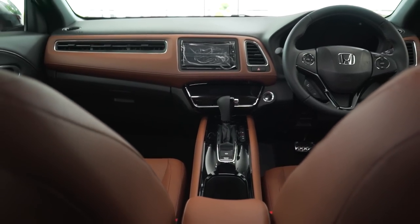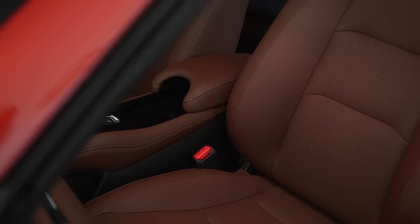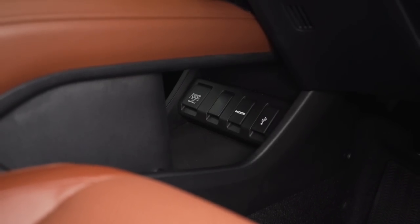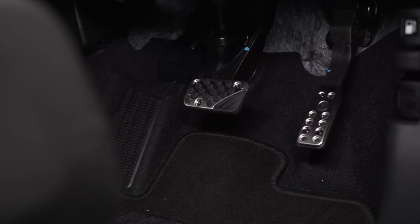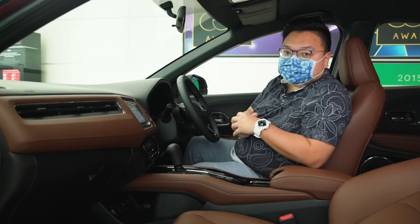The rest of the cabin is still a very nice place to be in, even after all these years. It's very comfortable and very practical with a lot of cubby holes. Especially with the RS's fully black headlining, paddle shifters, and alloy pedals, there's a nice sporty feel to this car which is very rare for an SUV.